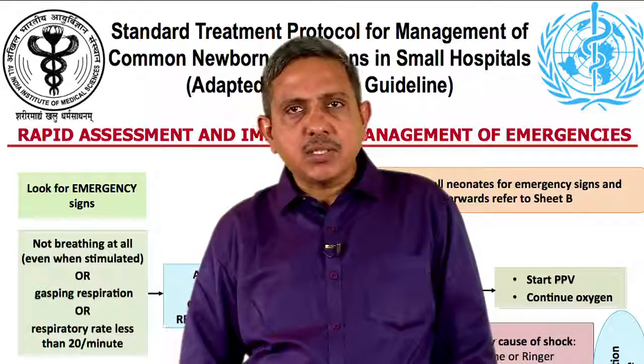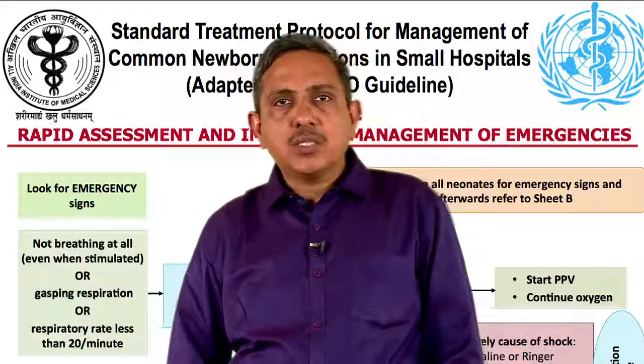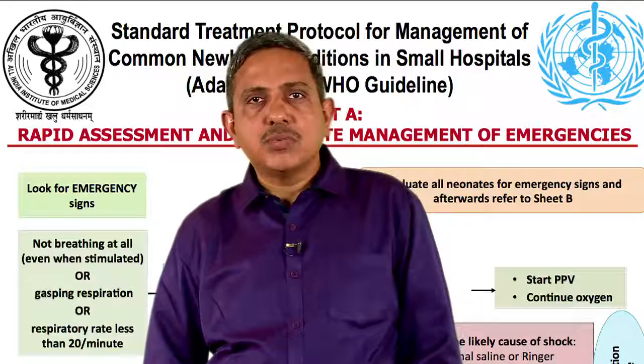Assess for central cyanosis — it is said to be present if the lips and tongue are blue, or the mucosa in and around the mouth is blue. Connect a pulse oximeter and check oxygen saturations.